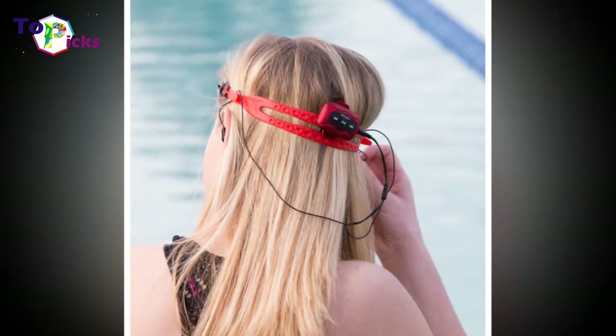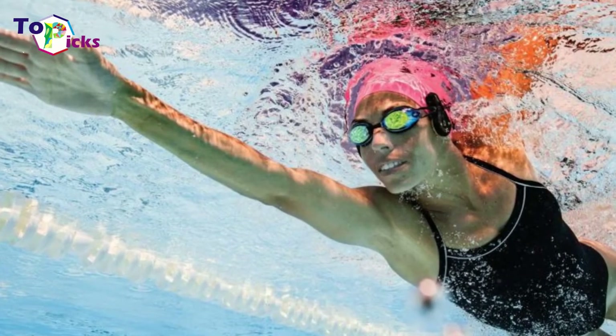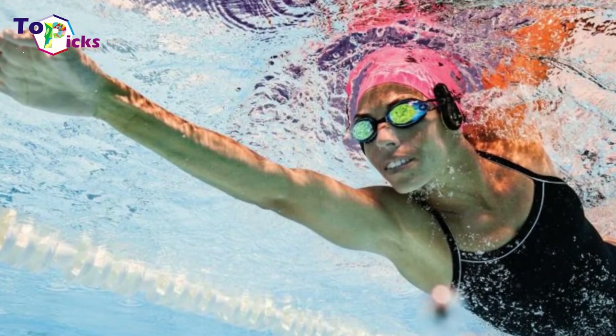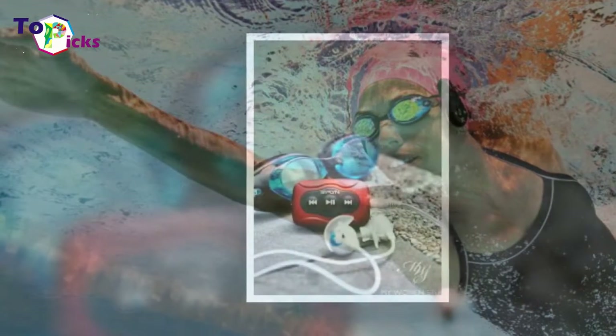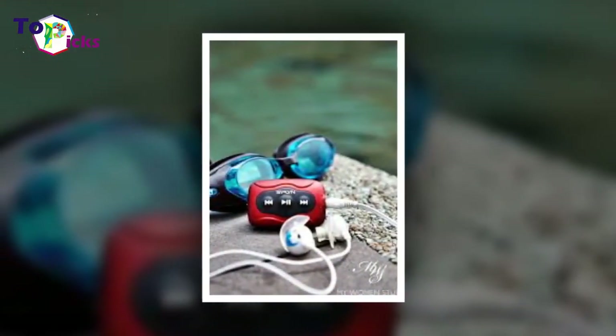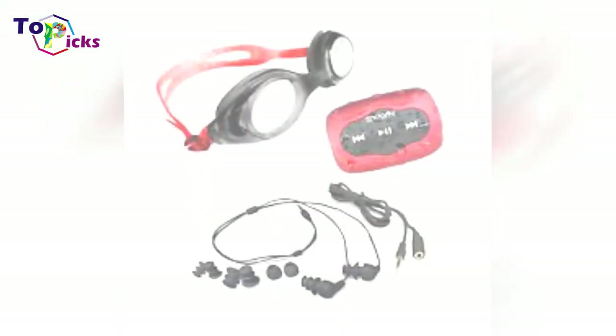They also come with four sizes of earbuds to fit snugly in your swimmer's ears and don't fall out as soon as he or she starts swimming, which is a common complaint about the competition. An extra short cord connects to the 8GB SMP3 player, which is compatible with both Mac and Windows systems, and the tangle-free design won't get in their way whether they're flip-turning or swimming freestyle.